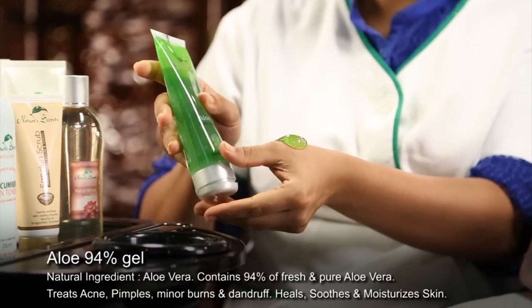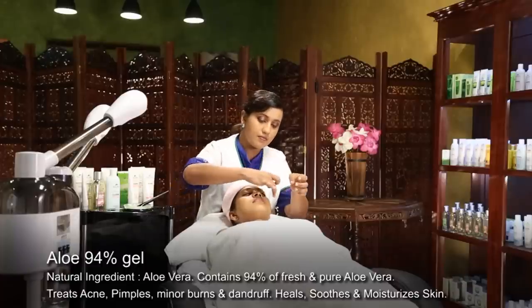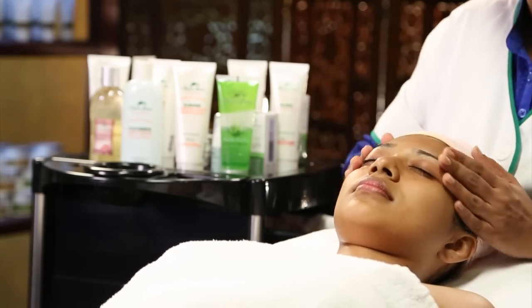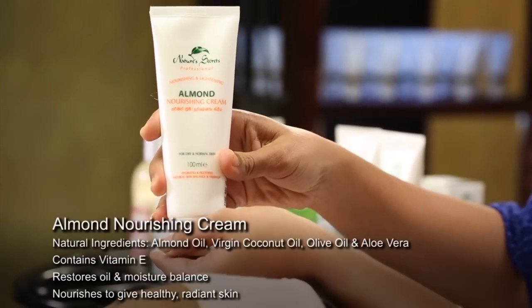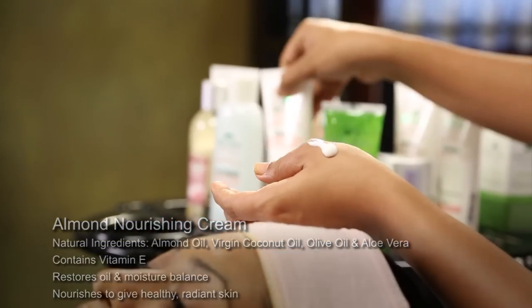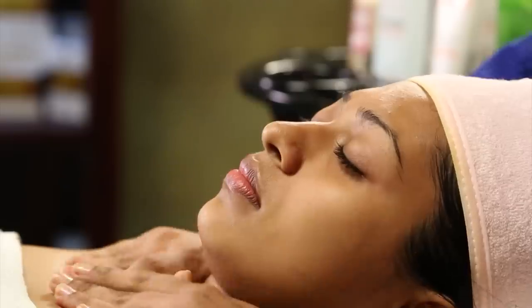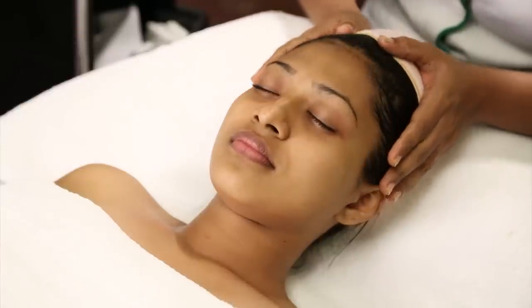Next, apply a layer of soothing Nature's Secrets Aloe 94 Gel and leave for a few minutes for its nutrients to absorb. Then, to finish the facial, apply Nature's Secrets Almond Nourishing Cream for a healthy, nourished skin. Glow Facial for a healthy, soft and radiant skin.